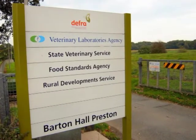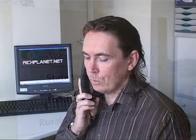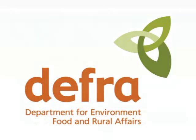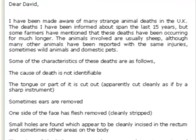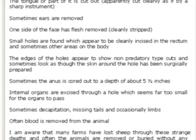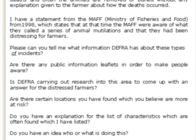Feeling frustrated that there seemed to be no answer, contact was made with DEFRA, the government department dealing with farmers and farm animals. After contacting the helpline, they directed the inquiry to David Sims, a higher executive officer in customer services. He did not reply to an email, and when telephoned, claimed no knowledge of it. The email had been placed in a general mailbox with no named person dealing with it — a bureaucratic runaround.